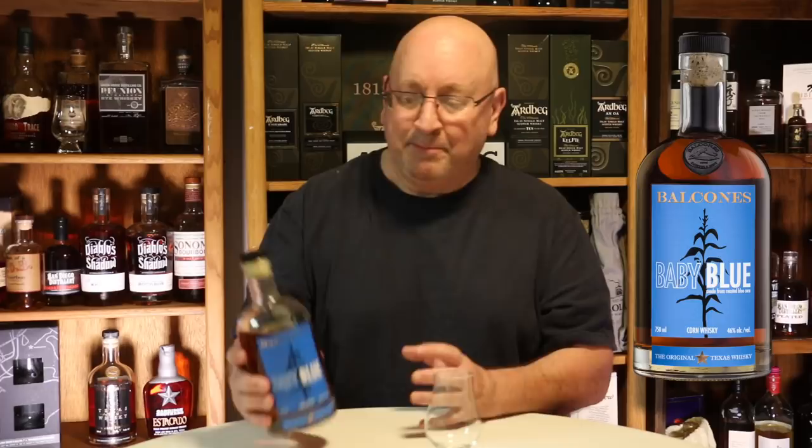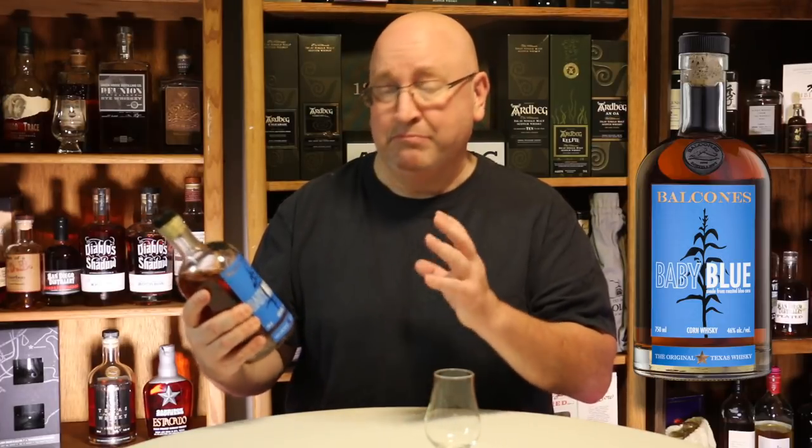Welcome to another Eric Waite whiskey study. I am really enjoying Texas Month 2019. I visited five distilleries in Texas and brought back a number of different bottles, but I've also got a couple bottles that I picked up here in California that are widely available — one of which is the Balcones Baby Blue.